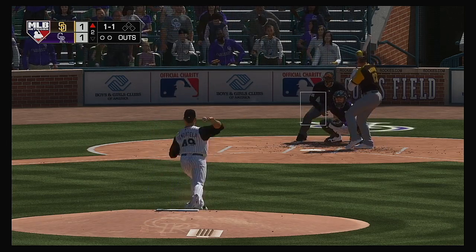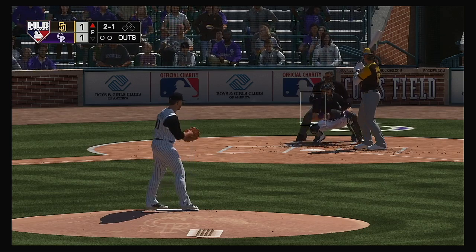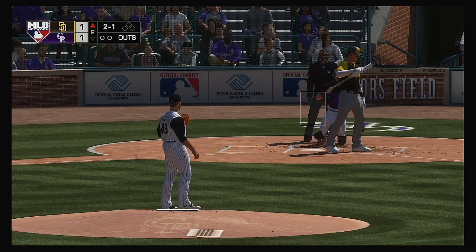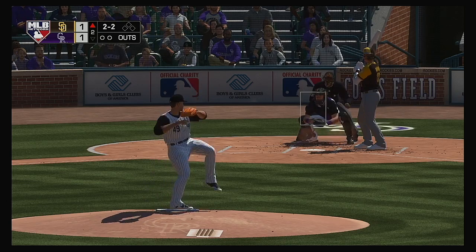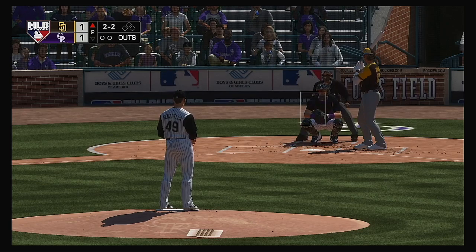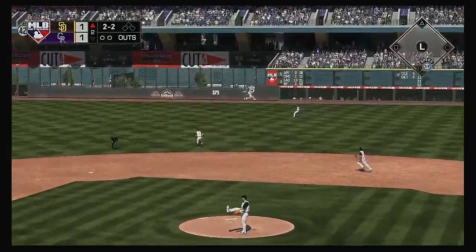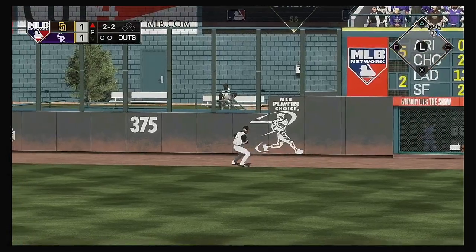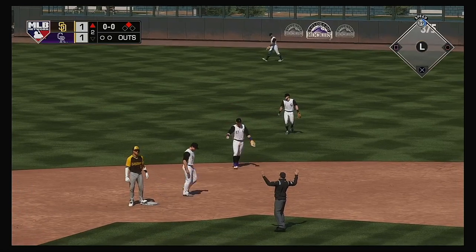At the plate now, Manny Machado — nearly got the inside, but ruled a ball. Looks like this guy's afraid to throw the ball in the strike zone. Gave up that home run earlier in the inning — needs to get back to being aggressive. The two-two fly ball out to straightaway right field, and this is into the alley — ought to be good for extra bases. They'll keep it going here as he's in with a double.